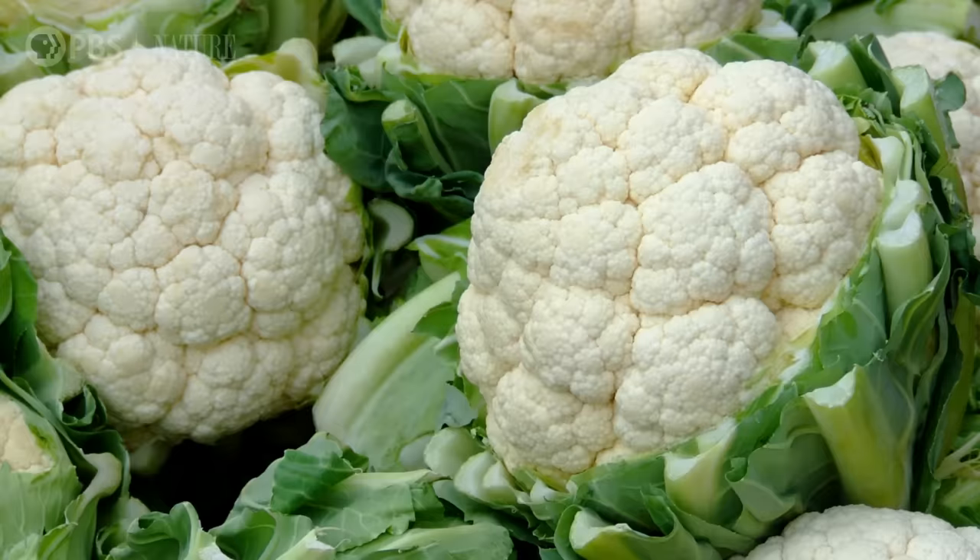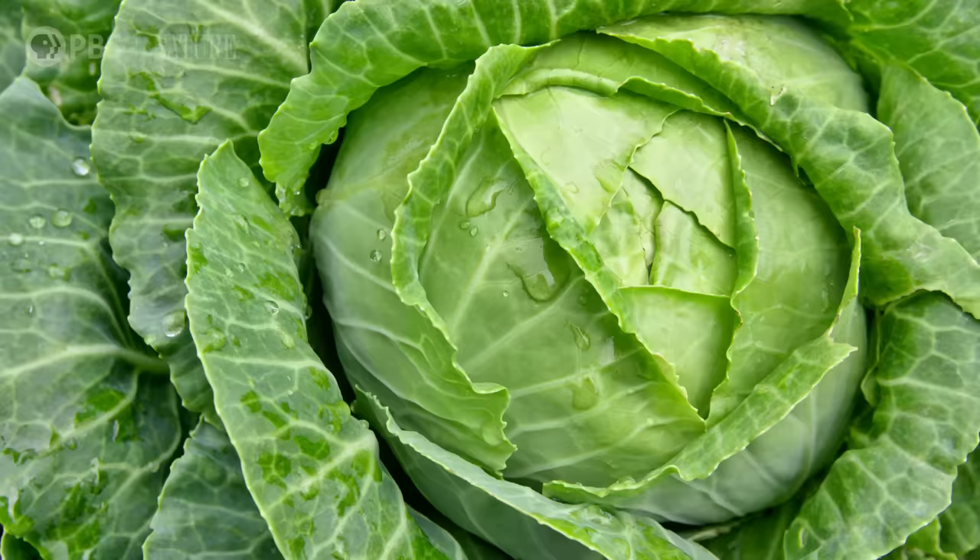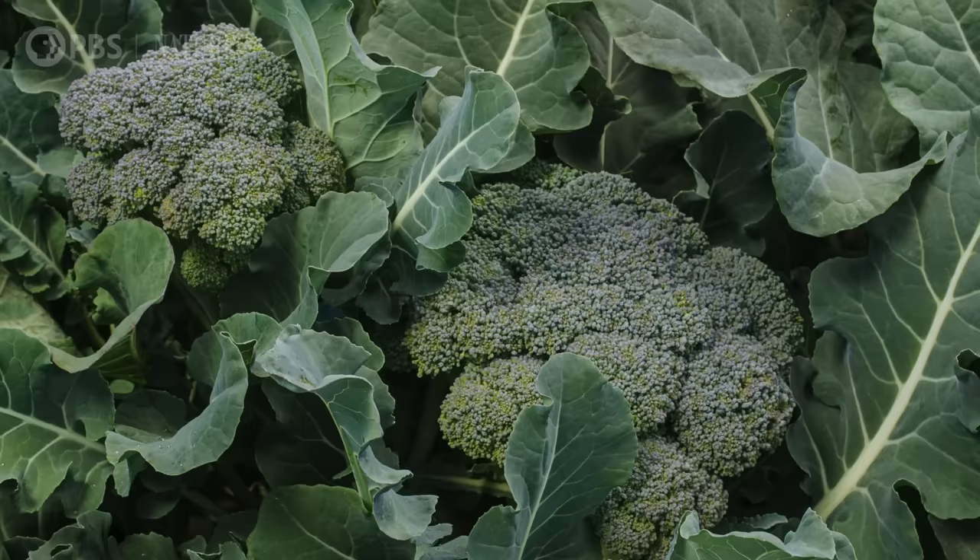For example, around 4,000 years ago, farmers in the Mediterranean took a leafy weed and bred it with varieties they acquired through trade, encouraging an array of desirable traits. Eventually, that weed diverged into kale, kohlrabi, cauliflower, collard greens, cabbage, brussels sprouts, romanesco, and broccoli. Those are all different varieties of the same species!